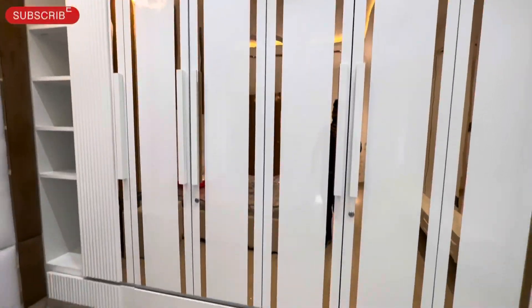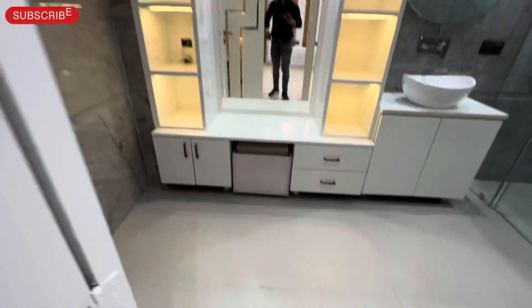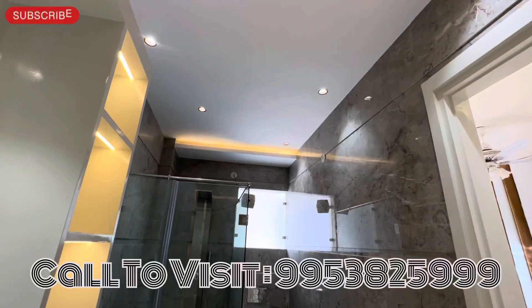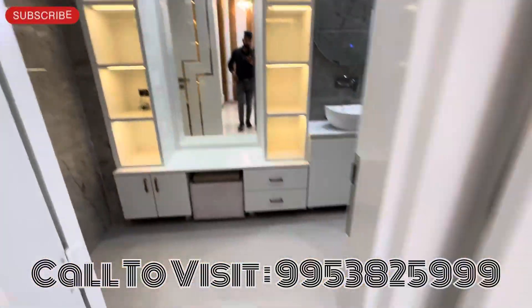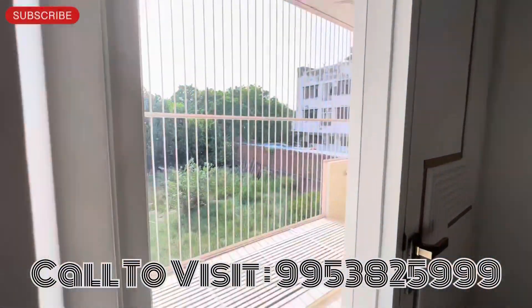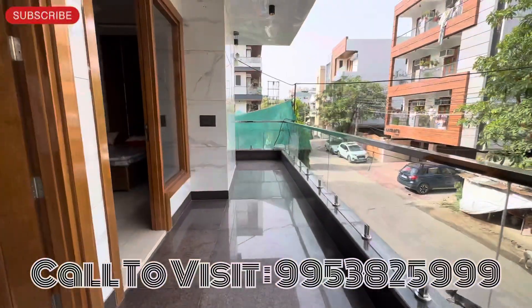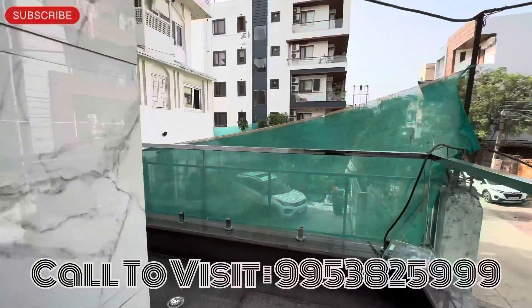Italian flooring के साथ — builder की specification बहुत अच्छी है, construction quality बहुत अच्छी है. हर bedroom के साथ privacy maintain कर रखी है. Washroom में सारे glasses लगे हुए हैं, washroom में बड़ी-बड़ी vanity units बनी हुई हैं. Floor बहुत beautiful है. ये पीछे balcony area आता है — washing machine balcony area, बहुत spacious है. सारी split unit की wiring नीचे दे रखी है. L-shape की balcony है, luxury running balcony है.